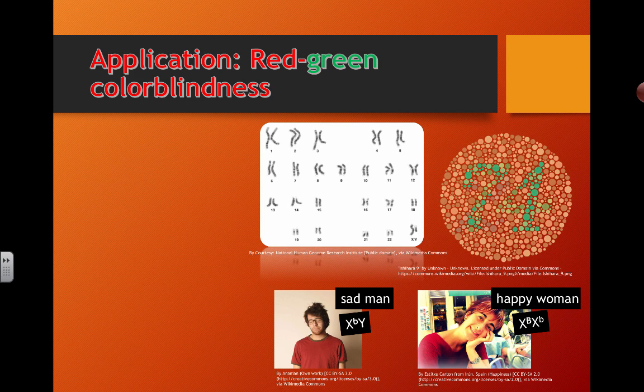A quick little application extension here when we're talking about vision in the neurobiology unit. This definitely links back to the genetics unit.